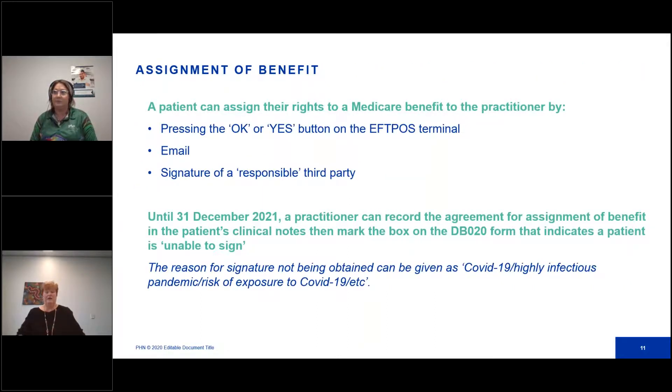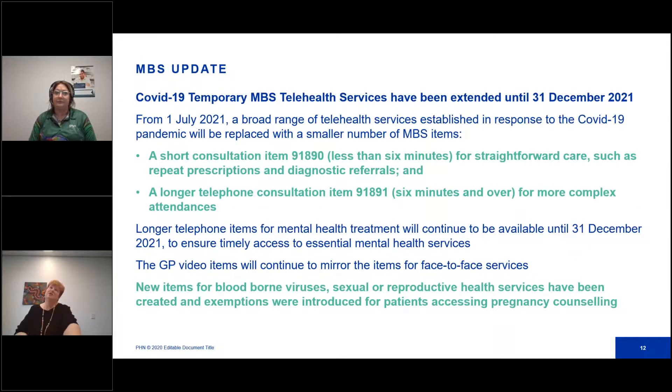Assigning the benefits to the GP: for practices using Medicare Easy Claim, a patient assigns their right to Medicare benefit to a practitioner by pressing OK or yes on an F-plus terminal in the practice. You also have the option of email or using a third party who is responsible to sign on behalf of the patient. Until the 31st of December 2021, a practitioner can record the agreement for the assignment of a benefit in the patient's clinical record, then mark the box on the form indicating a patient is unable to sign. The reason for the signature not being obtained can be given as COVID-19, highly infectious pandemic, or risk of COVID-19.